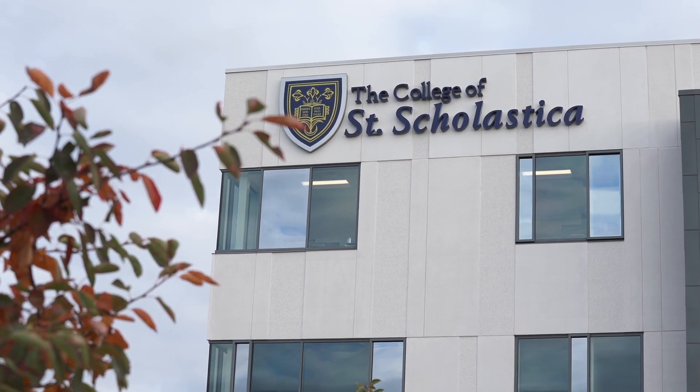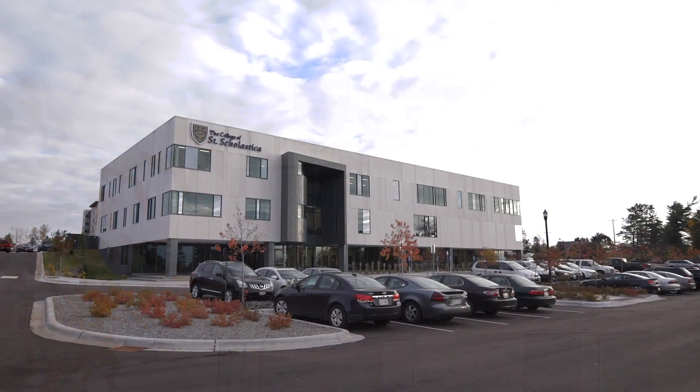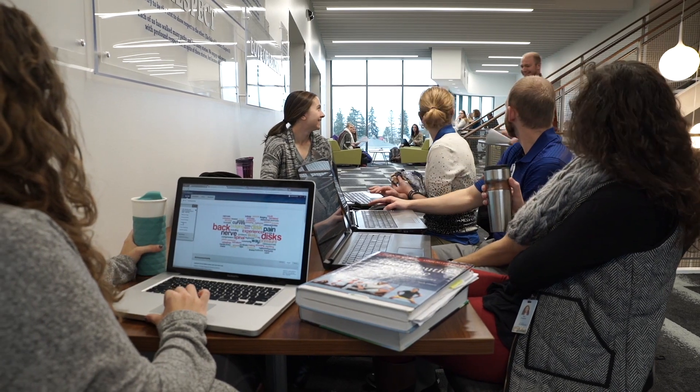The College of St. Scholastica's Health Science Center at Bluestone is a beautiful, modern facility, located one mile away from the main campus in Duluth, Minnesota.